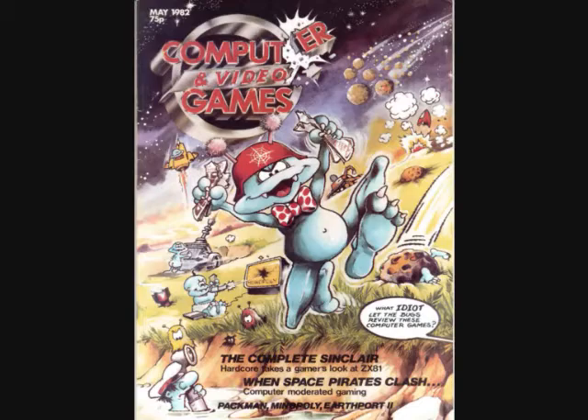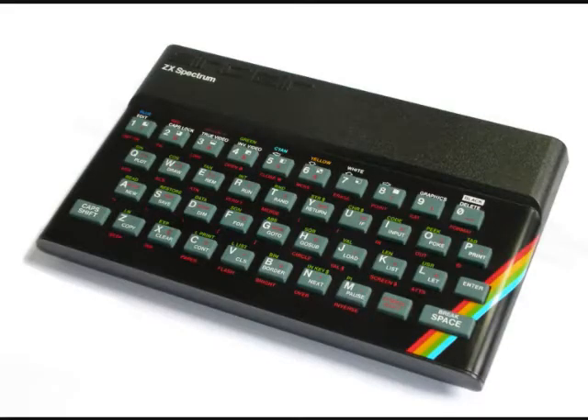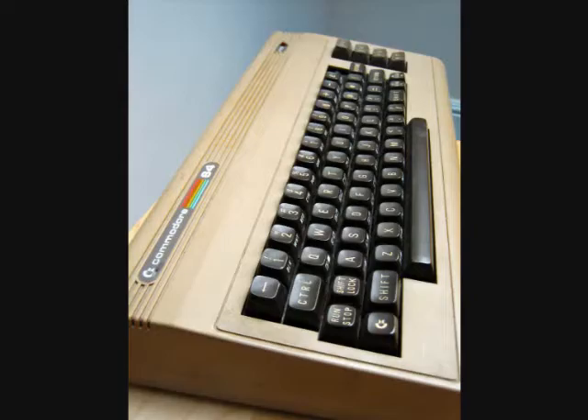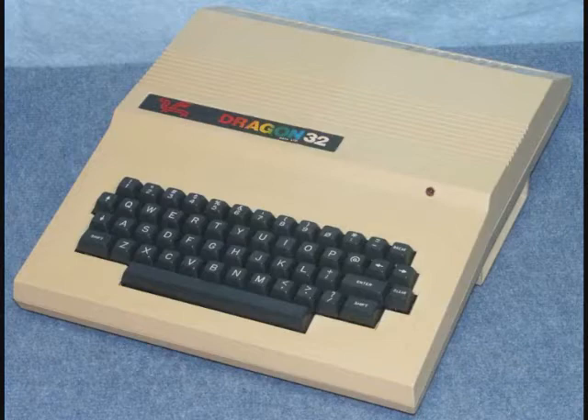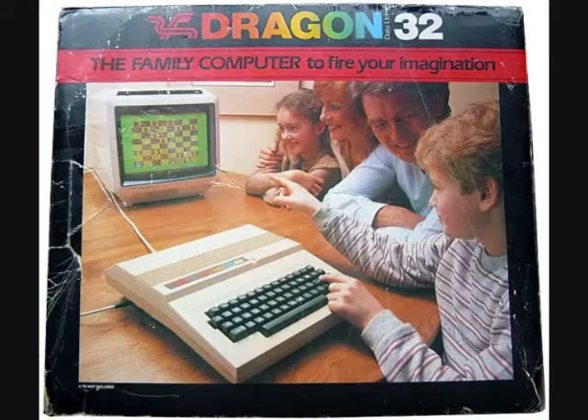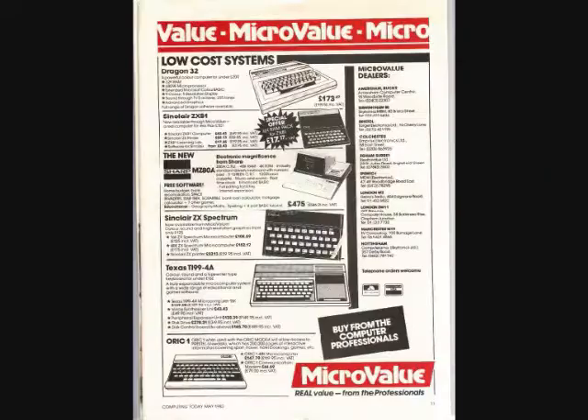Let's go back to 1982 and discuss some of the other home computer hopefuls that didn't make it into the previous episodes. Previously we saw how the Spectrum, Commodore 64, Amstrad and BBC dominated the market. But there was another machine on the fringes from August 1982, called the Dragon 32, built by Dragon Data from Swansea in Wales. It was a clone of the Tandy Color Computer that was rushed to market to catch the 1982 buying boom.